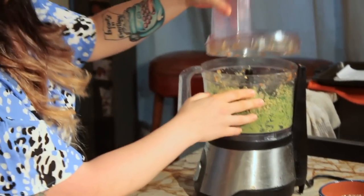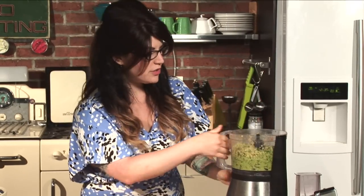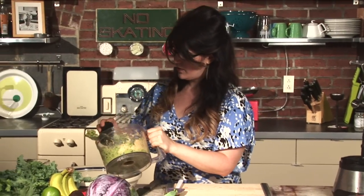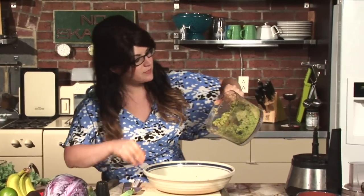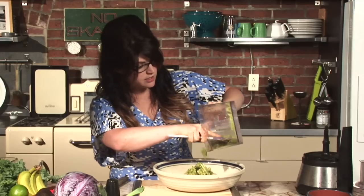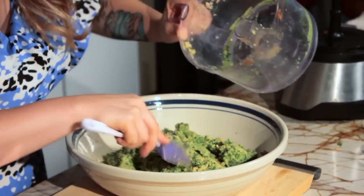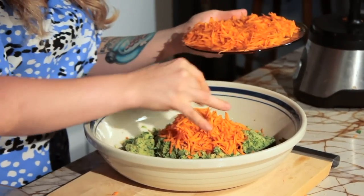Now we're going to mush everything together. If the bowl gets a little over full, you can take half out, put it in a bowl, and do it twice with your ingredients. It does get very mushy — so there are our chickpeas, green onion, and spinach. That's a nice green color. Now we'll add half of our carrots back to that and mix everything through.